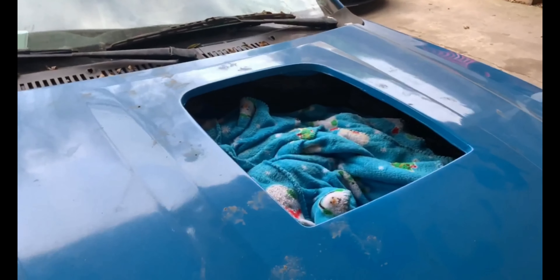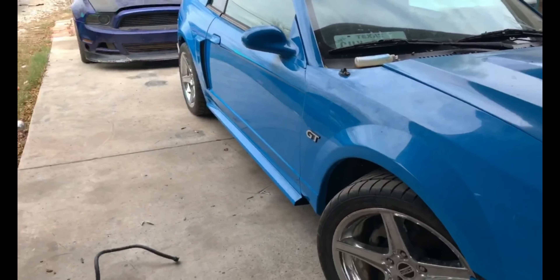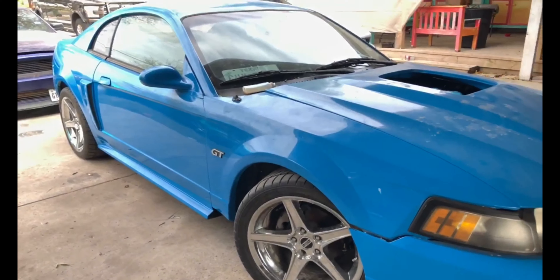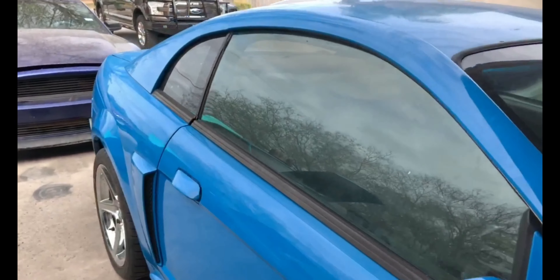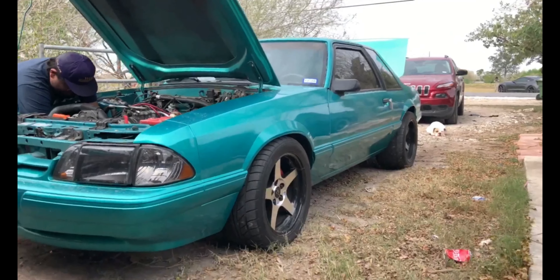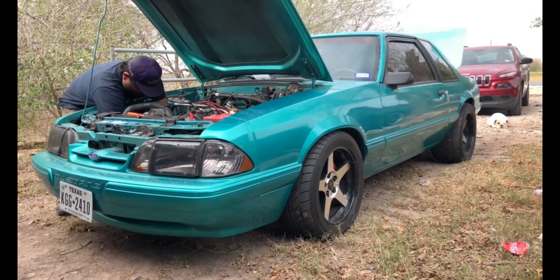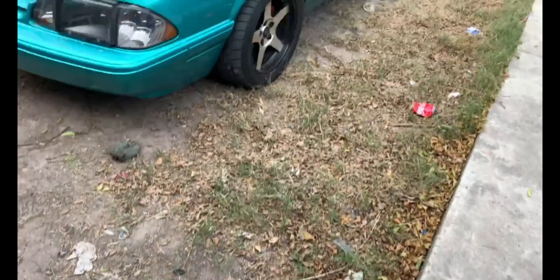Alright, so there you have it guys — the 5.0 swap. It's been a success, but right now he can't get the hood open, so that's the deal there. For all of you guys that are fox body lovers, this is a pretty sweet car right here. Pretty nice.